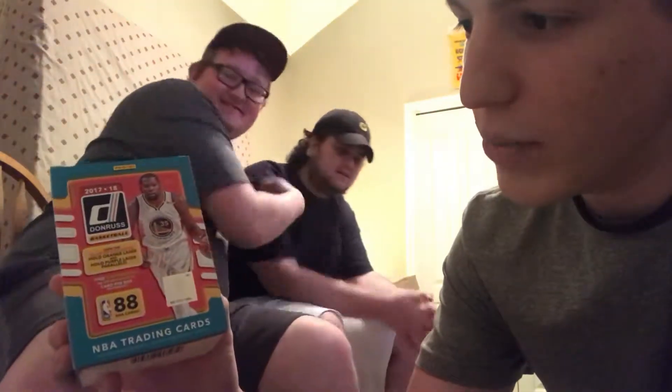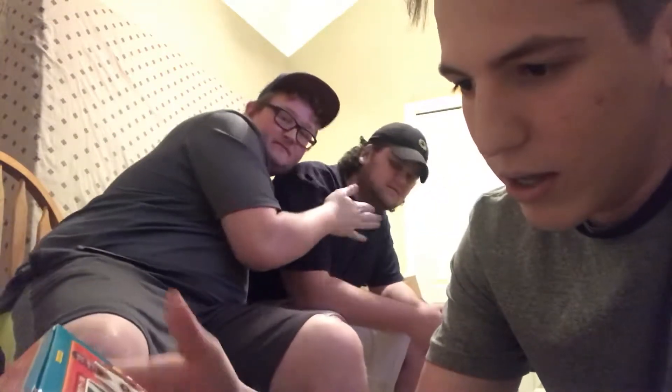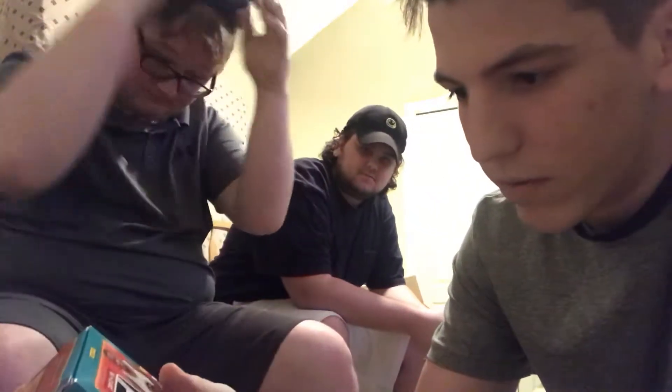Today we've got 2017-2018 Donruss NBA basketball cards. This is 88 NBA cards. Look for a blaster exclusive orange laser and purple laser, so you obviously got a lot of inserts in here.